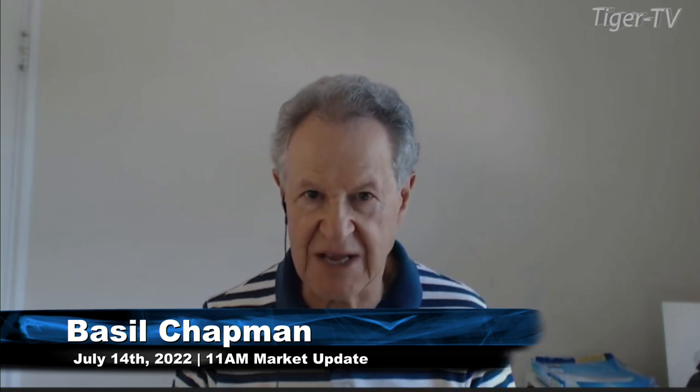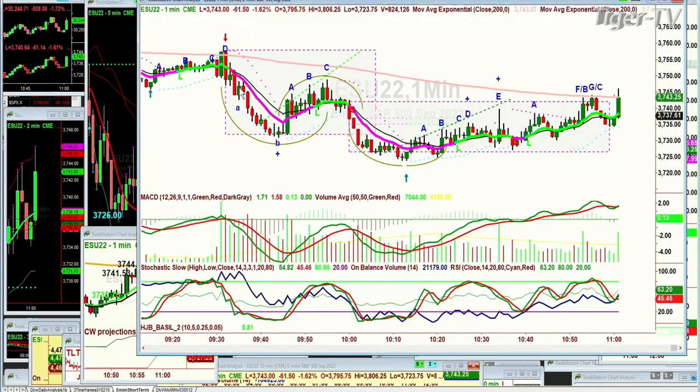Hi everyone, Basil Trappin here on this 14th Thursday of July. We're looking at the Dow for the first time being able to test the one-minute chart 200-period exponential moving average since it broke down at 9:30.